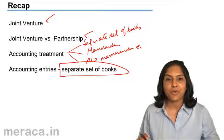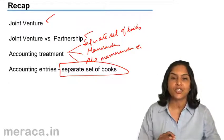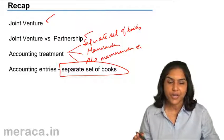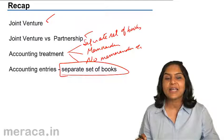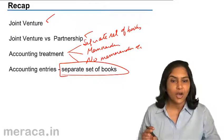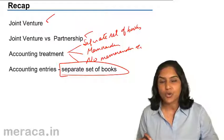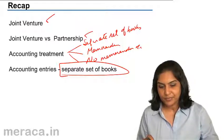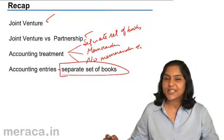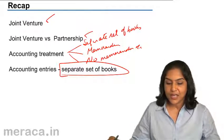If it's a profit, the credit side would be more. Therefore, joint venture account is debited and co-venturers accounts are credited in the profit sharing ratio. And finally, money is paid out from the bank to the co-venturers depending on what is the balance due to them. Having done this recap, let us now take a mini quiz.